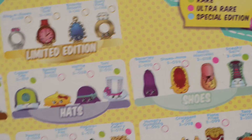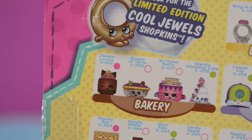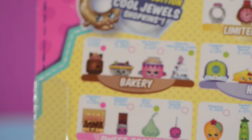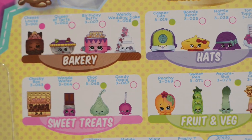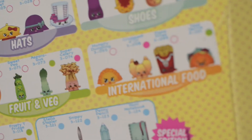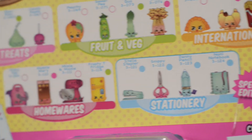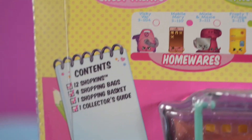There's shoes, hats, and the bakery category — so cute! Yum! Sweet treats! Fruit and veggies! And the international food category! With the special edition stationery — so pretty! Homewares is cute too! And that's all the goodies that come in the pack.